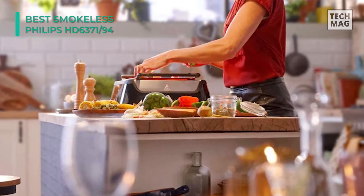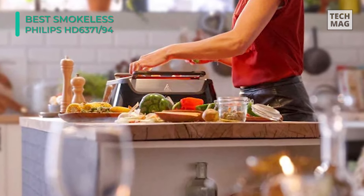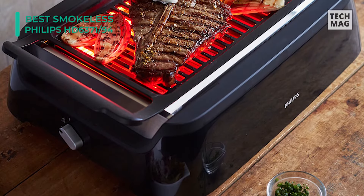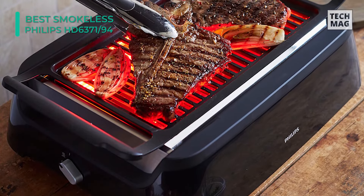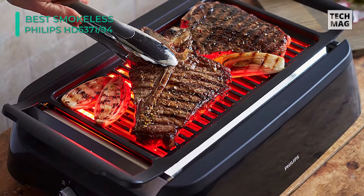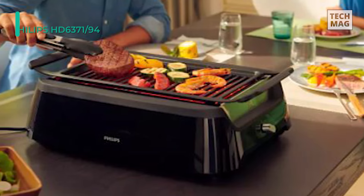Cleaning up is fast and simple too. Any fat is drained away into an oil collection tray, and the griddle is dishwasher safe. While not a totally smoke-free grill, the Philips Smokeless HD 6371-94 is an apartment-friendly grill that gives authentic barbecue flavors. Although somewhat more expensive than some of its indoor peers, this mighty grill is definitely worth your consideration.